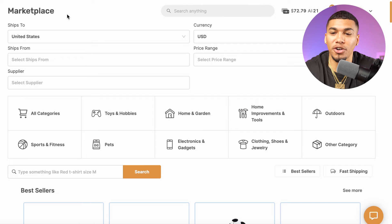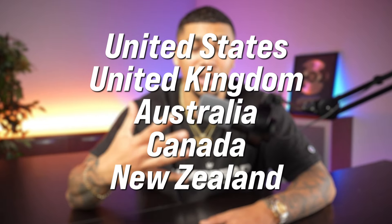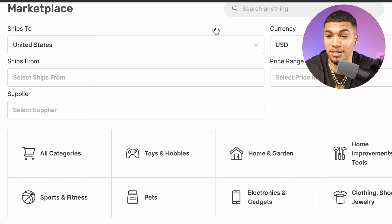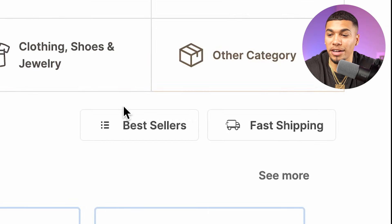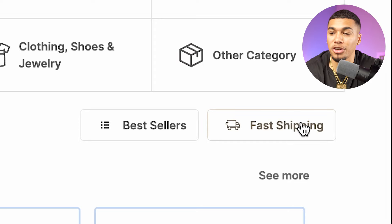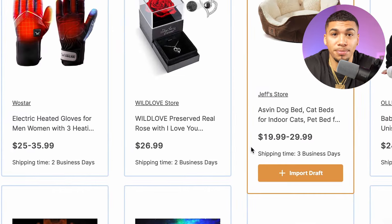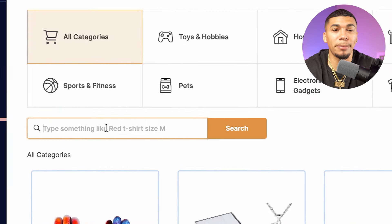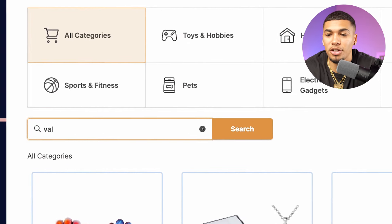Now that we're in the marketplace section, the first filter I apply is 'ships to United States.' We do ship to the top five countries — United States, United Kingdom, Australia, Canada, and New Zealand — but if it ships to the US, it most likely ships to those countries as well. I also turn on fast shipping and best sellers to start my search with the fastest-shipping products, typically two to four business days. Then in the search bar, I type in 'Valentine's' to find products aligned with the holiday.